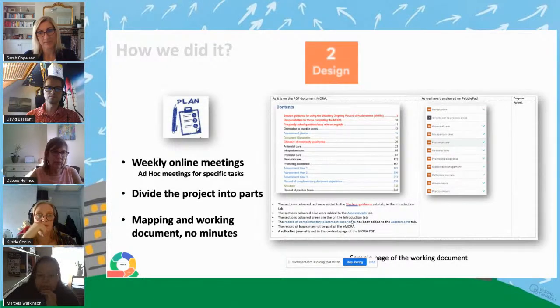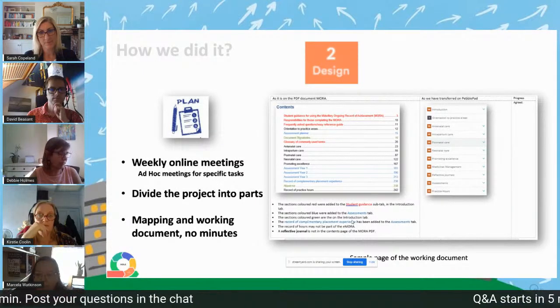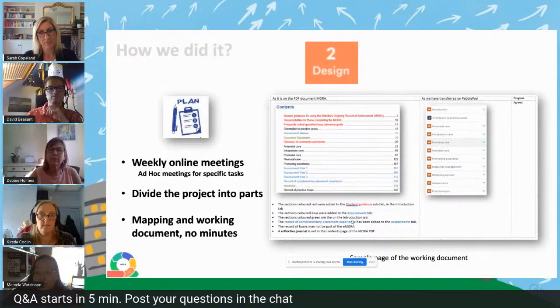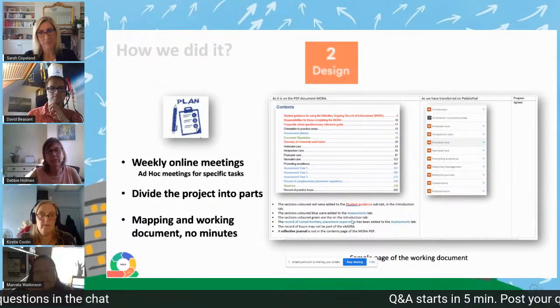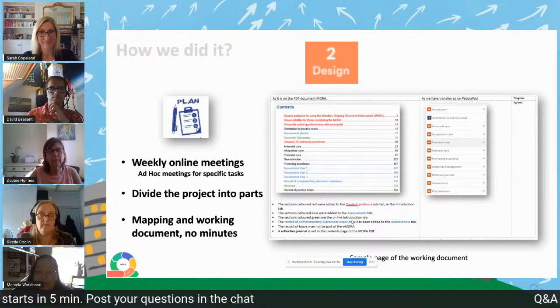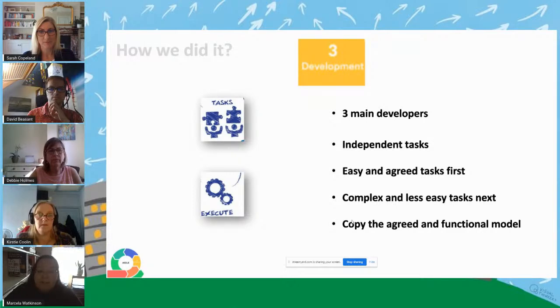This is a sample image of the development document — it's about the table of contents. It has three parts: the original PDF with bullet points of our agreements and how we interpret those questions, the PebblePad view of how we come to show that, and in the final column a progress column — in the last version it says 'agree', but previous versions have more notes. To do the agreed work, we selected three developers and also did satellite tasks added to the build later on. We completed the easy tasks first and got used to and comfortable with working together, then did the complex tasks later. Some solutions became a model that we replicated in different sections — effectively we standardised solutions to use in different parts of the portfolio.